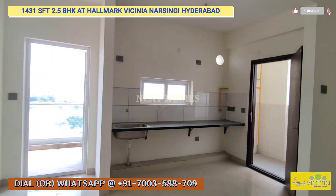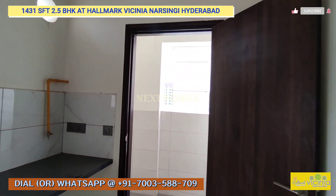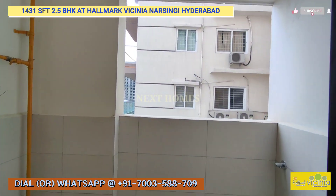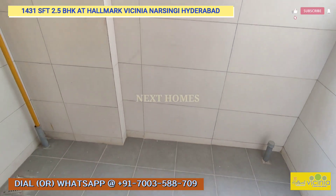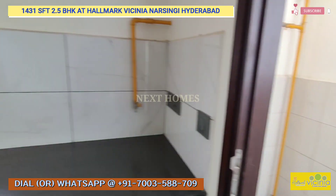This is the kitchen area, and with the kitchen you will have a utility balcony. You have a spectacular view from this balcony — this is the utility area of this 1431 sqft 2.5 BHK.